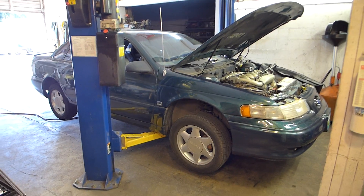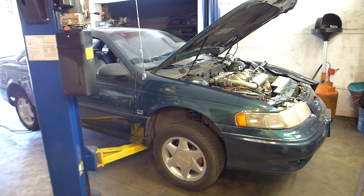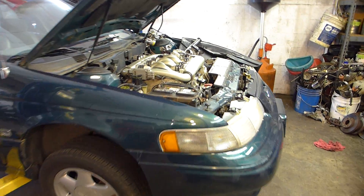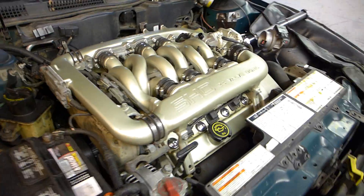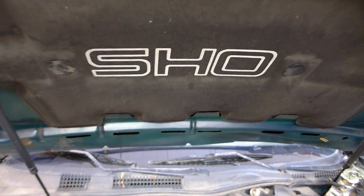All right, so we're in the shop today and we're working on a customer's 1994 SHO Taurus. This is a 3.2 V6 Yamaha motor with an automatic transmission. SHO stands for super high output.